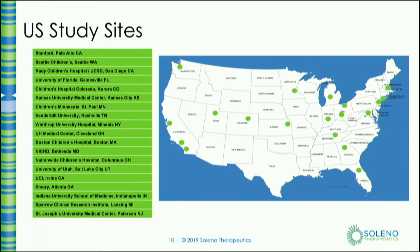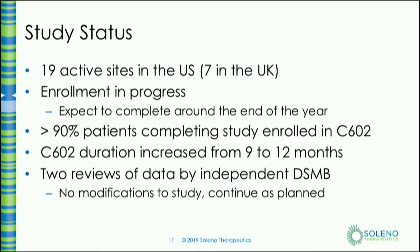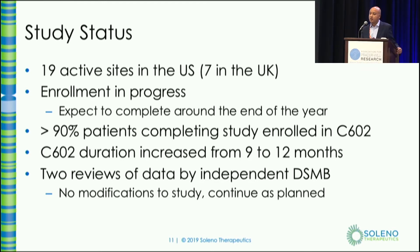This is a list of our study sites. As you can see, most parts of the U.S. are well covered. We have about 19 active sites in the U.S. and about seven in the U.K. We expect to complete enrollment around the end of the year. More than 90 percent of patients completing the Phase III study are going into the Open Label Extension study and are still on the study, which is a good sign. Based on feedback from doctors and families, we have extended the Open Label period from nine to 12 months, and are now extending it further while the drug development process continues.